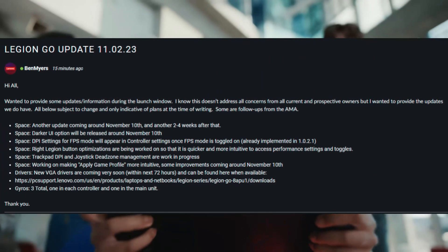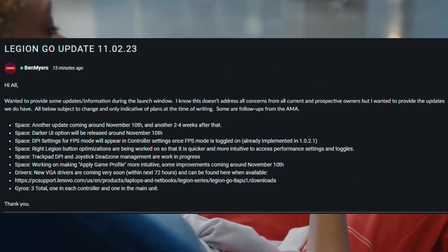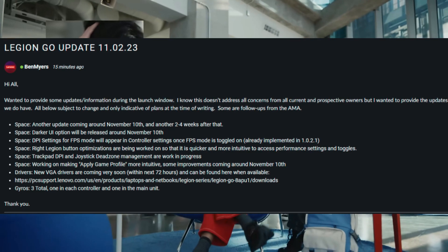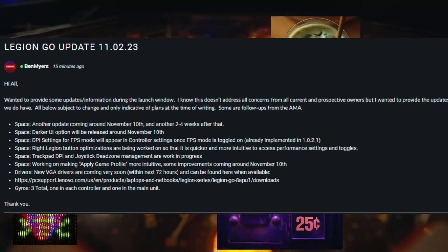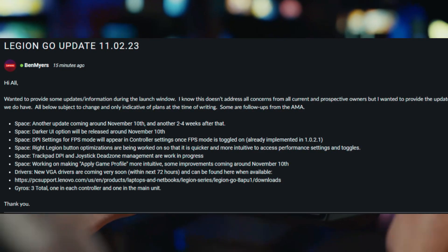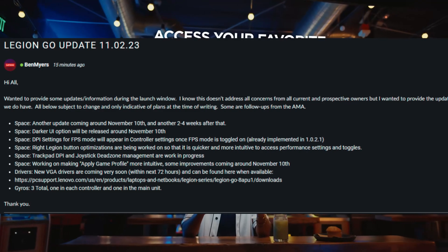To get started, as you can see here, this is from Ben Meyers and it's giving us a roadmap about what is going to be coming with the Lenovo Legion Go update. It says another update is coming around November 10th, and another one two to four weeks after that.